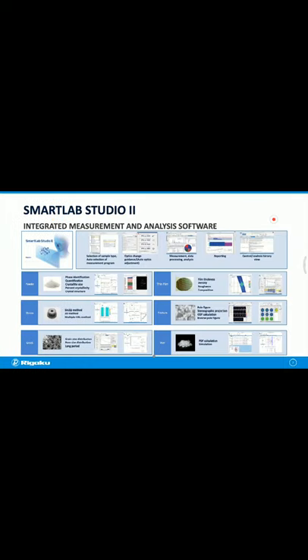SmartLab Studio 2 is a software suite for measurement and analysis. Customers can select analysis plug-ins as shown. Powder plug-in includes phase identification, quantification, crystallite size analysis, crystallinity, and crystal structure analysis. Stress plug-in is for residual stress analysis. SAXS plug-in is for particle or pore size analysis with small angle X-ray scattering data. Thin film plug-in includes X-ray reflectivity and high-resolution rocking curve analysis. Texture plug-in is for pole figure viewer and ODF analysis. PDF plug-in is for PDF analysis.